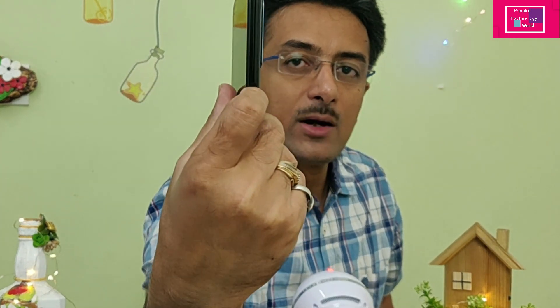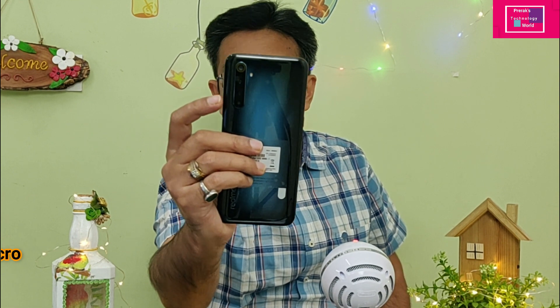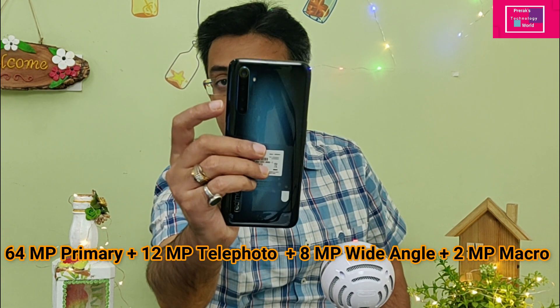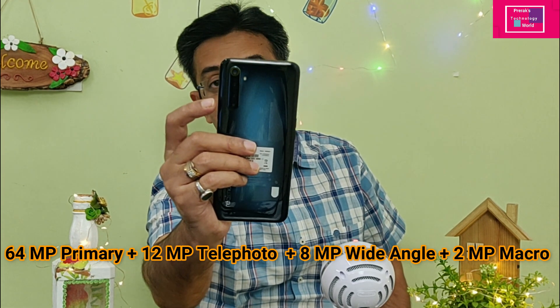The volume and on/off buttons are on the side. The main specialty is the power button — it has a built-in fingerprint sensor. On the back, there is a quad camera setup: a 64 megapixel Samsung primary sensor, a 12 megapixel telephoto lens, a wide angle lens, and a 2 megapixel macro lens.